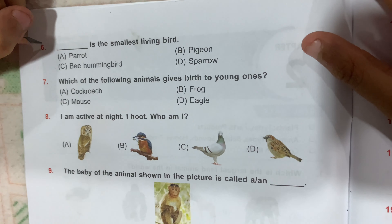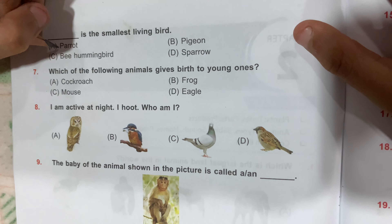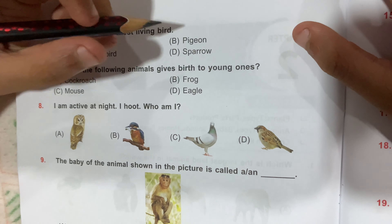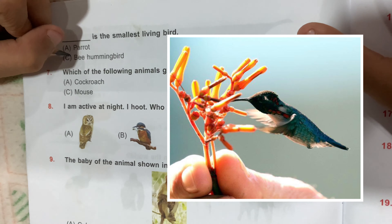Question number 6: which is the smallest living bird? Option A, Parrot; Option B, Pigeon; Option C, Hummingbird; and Option D, Sparrow. Option C, Hummingbird, is the correct answer.